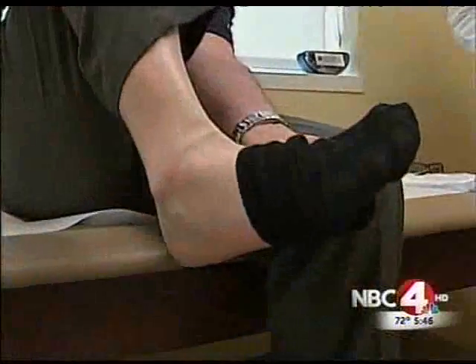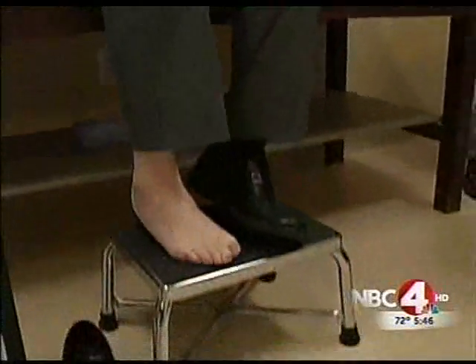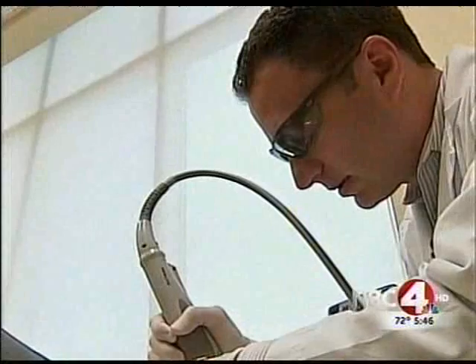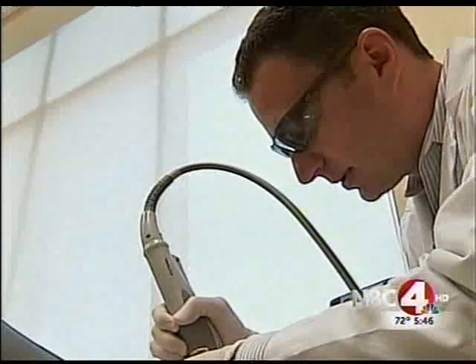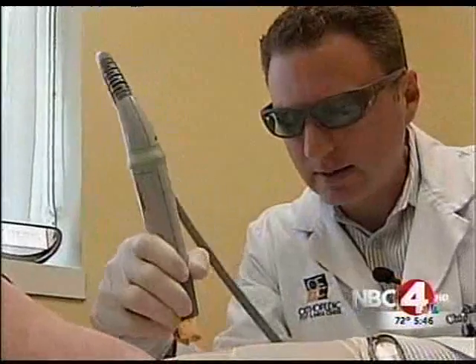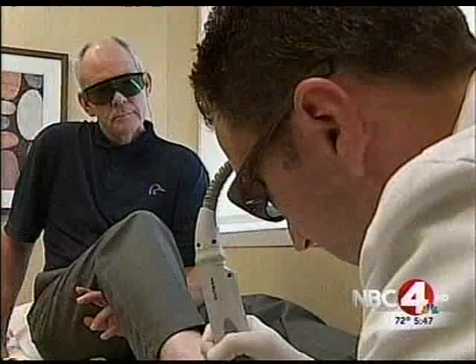If the nail gets too thick, it's pretty uncomfortable at times to wear shoes. Tim's been fighting the fungus for some 20 years and he is ready for it to be gone. Dr. Chris Heyer, a podiatrist in Westerville, says in about three treatments the fungus is gone, with typically five to ten pulses per toe.